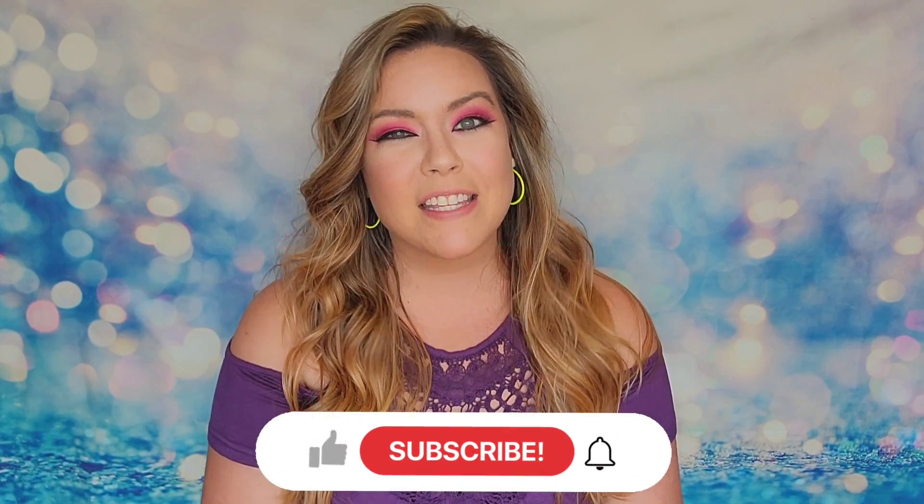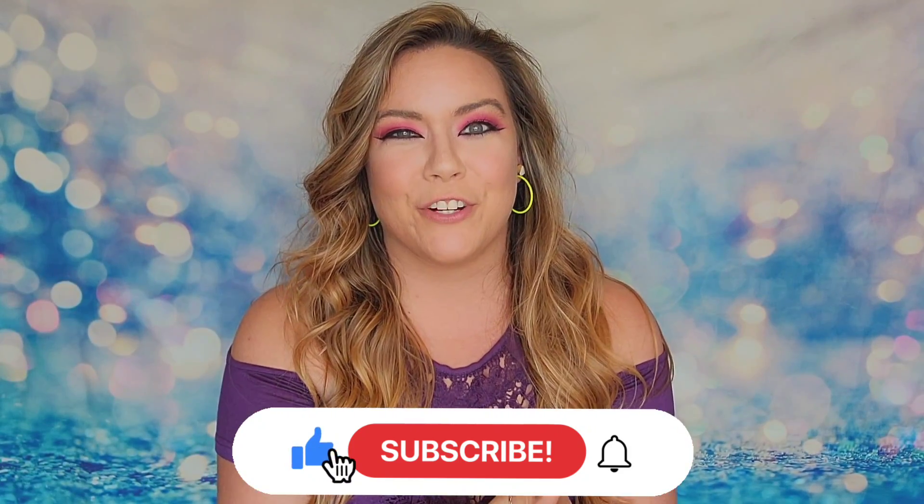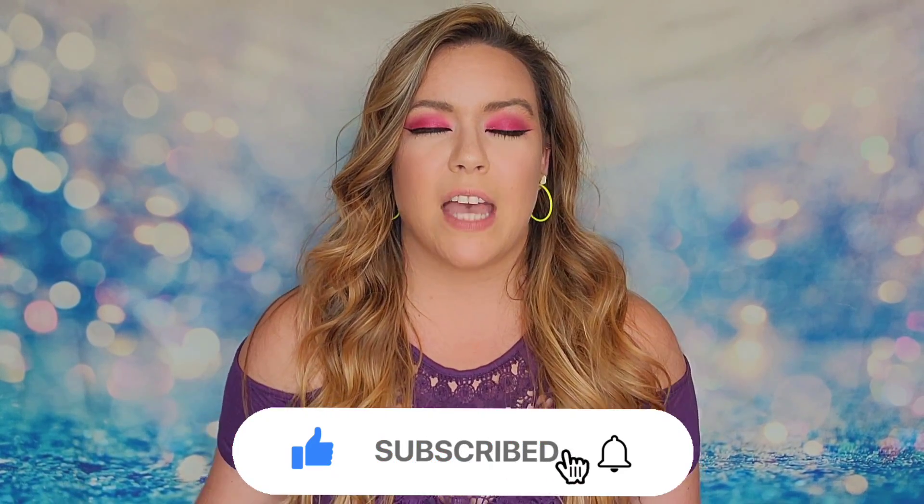Hello, how are you guys doing today? Today we're going to be unboxing my BoxyCharm for September 2021. Thank you so much for clicking on this video — I greatly appreciate your support. If you guys like subscription boxes and just having fun, then I am the channel for you, so hit that subscribe button down below.